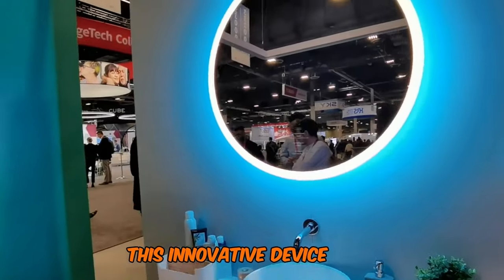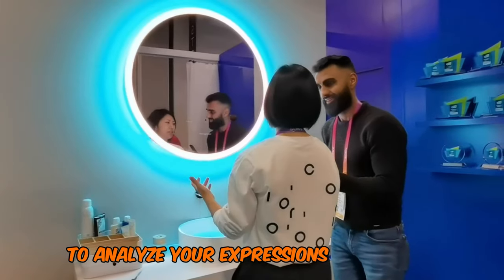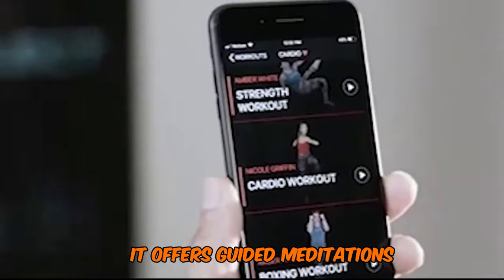This innovative device uses AI and natural language processing to analyze your expressions and gestures, determining your mood and providing personalized mental health coaching. It offers guided meditations, light therapy, and affirmations to help improve your day.